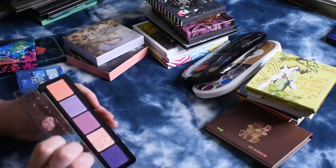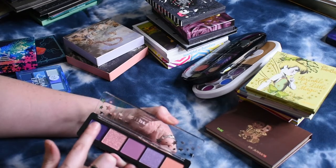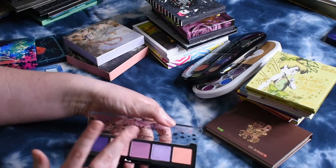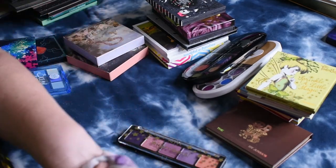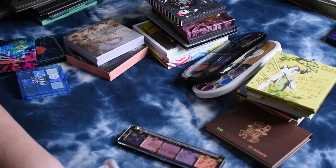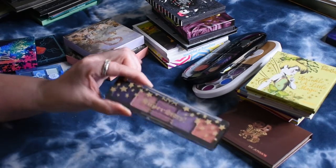I have this palette from NYX, which is basically a lot of shimmers. The purple-y shades looked so pretty — that's why I picked this up. And then it has this really pretty pink-to-gold duochrome. But I feel like I have those shades in other palettes too, like my Makeup of Murder palette. So I think I'm going to go ahead and get rid of this one.